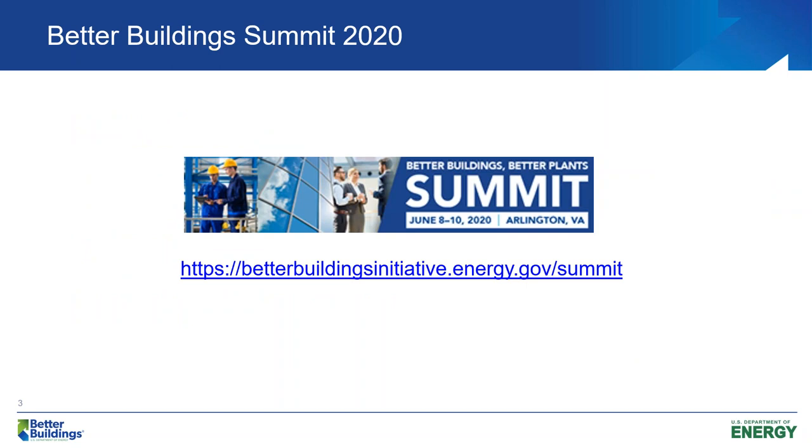Just a reminder of the upcoming Better Buildings Summit, June 8th through 10th in Arlington. Please go to that website and join and attend — it's a great event, and we encourage everyone to attend.